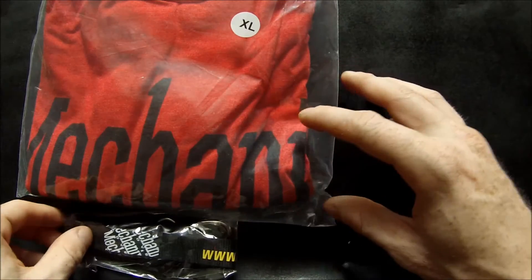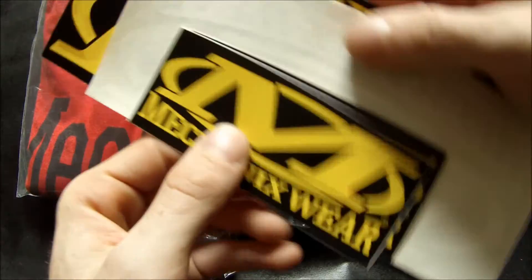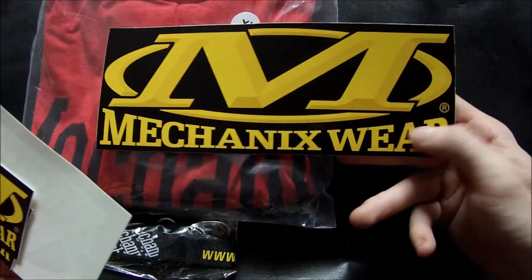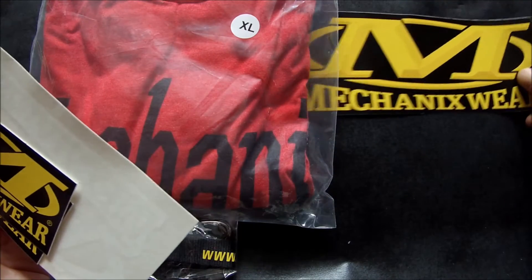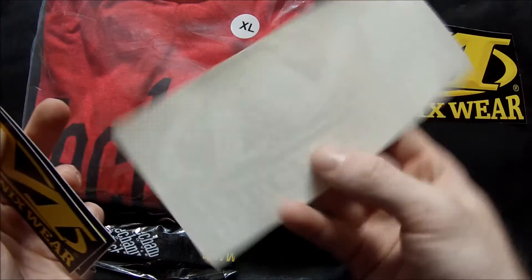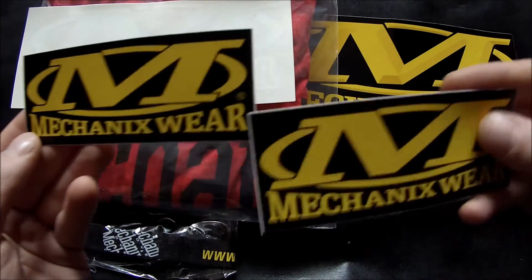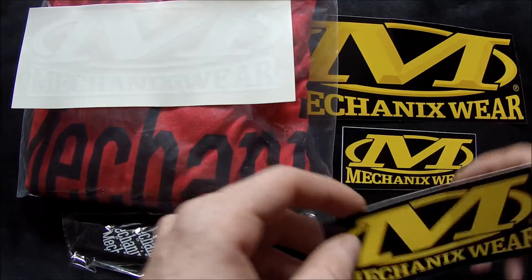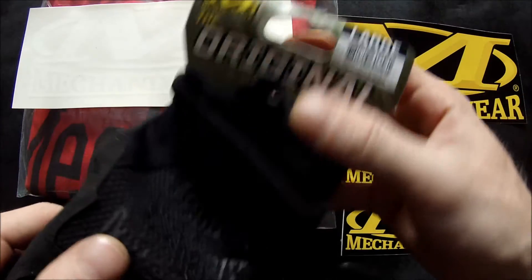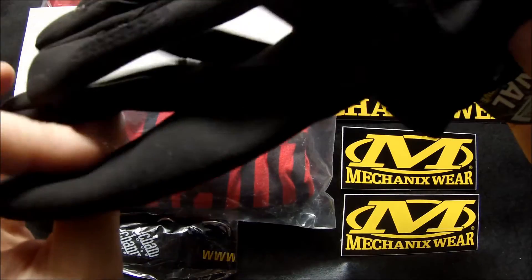They also sent some Mechanics stickers — a big one, and these two little ones down here. And also they sent me a pair of Mechanics original gloves, which are really cool.